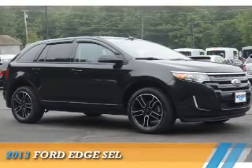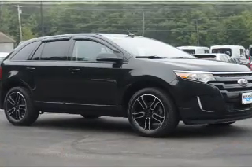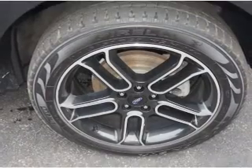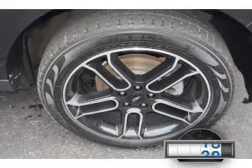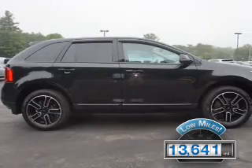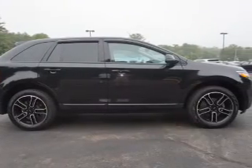Presenting the 2013 Ford Edge. It's powered by all-wheel drive, a 3.5-liter six-cylinder engine, and an automatic transmission. With fewer than 15,000 miles, this vehicle has a long road ahead.